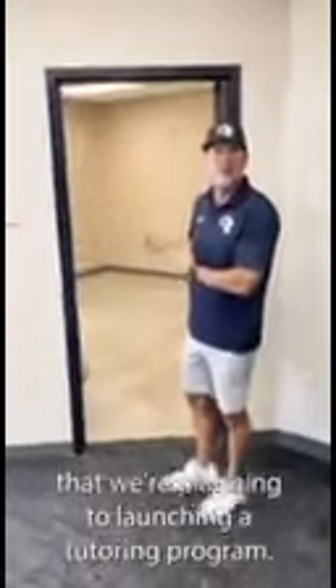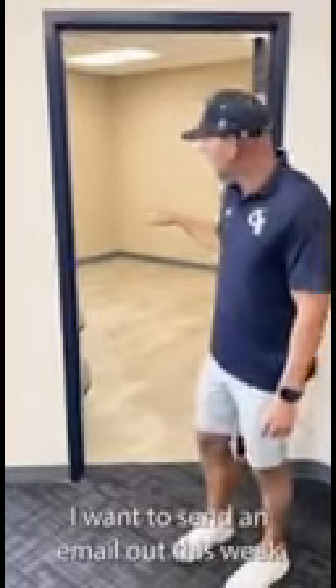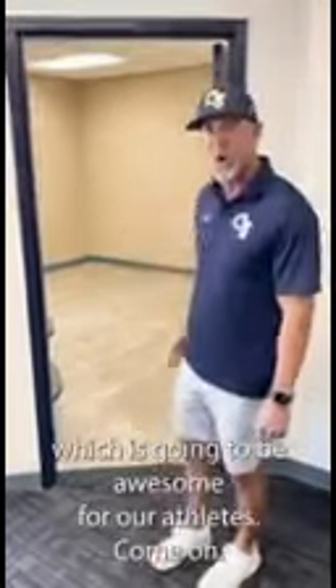Right over here on this side is the rest of the room. Here is going to be another room that we're planning on launching a tutoring program. Any athletes that are looking to have better scores for the SATs and ACTs — I'm going to send an email out this week to gauge your interest. We're going to have a tutoring program coming to this area, which is going to be awesome for our athletes.